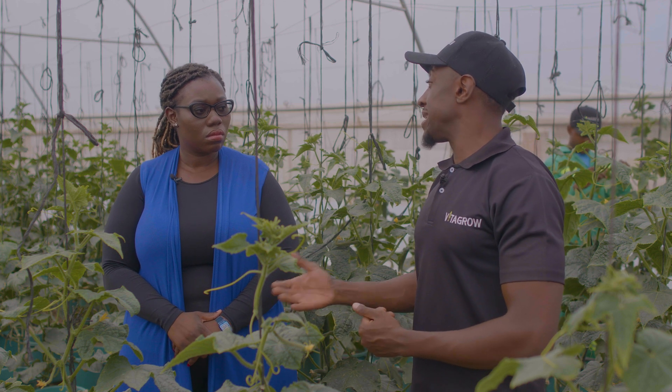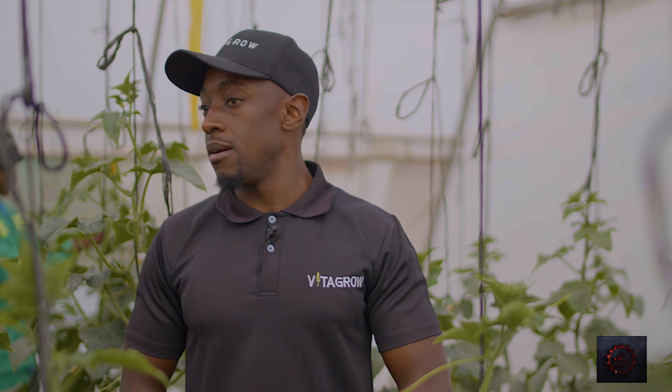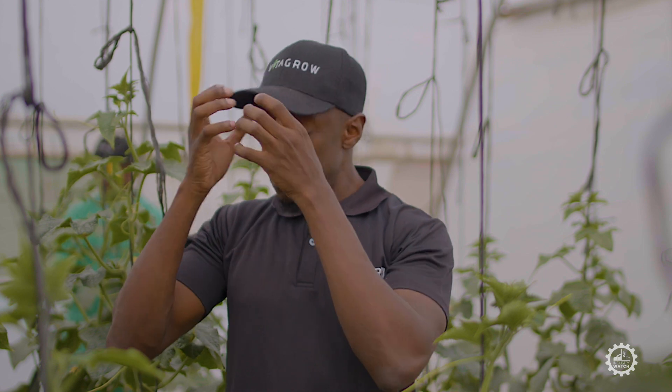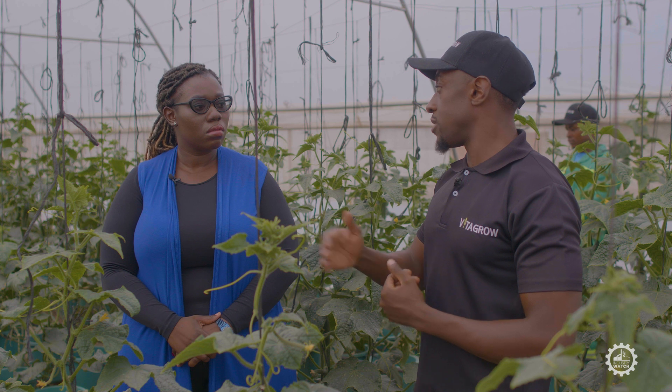For example, right now we are in an English cucumber greenhouse. English cucumbers grow best between a temperature range of 21 to 24 degrees Celsius, but in summer this greenhouse can reach anywhere between 35 to 40 degrees. That slows down the crop's growth and misses with production. In an ideal world, to farm 365 days a year, you need to maintain that 21 to 24 degree range.